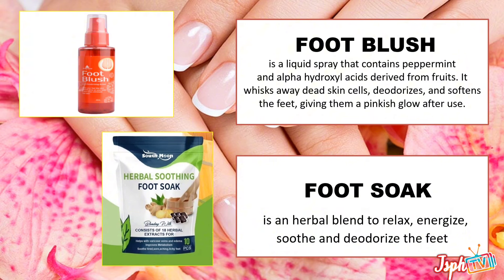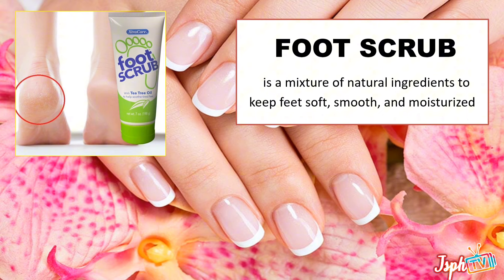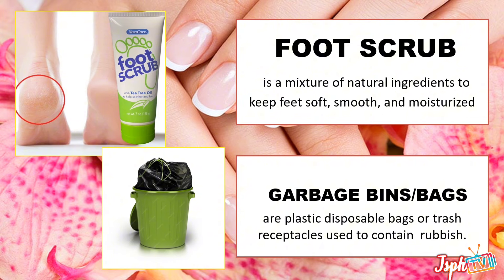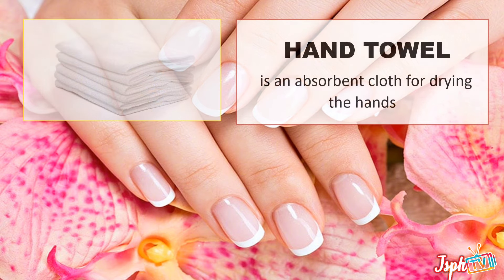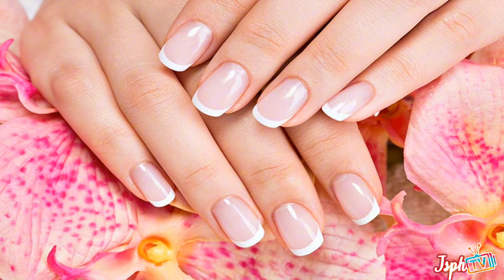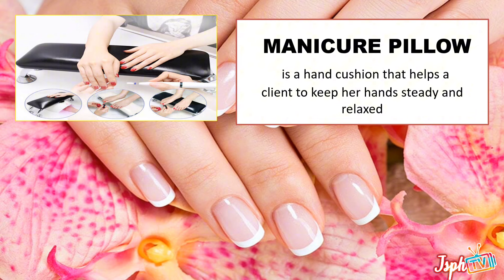Foot soap, a herbal blend to relax and energize. Foot scrub, a mixture of natural ingredients to keep feet smooth and moisturized. Garbage bins or bags — plastic disposable bags or trash receptacles used to contain rubbish. Hand towel, an absorbent cloth for drying the hands. Lotion, any of various cosmetic preparations applied to soften the skin. Manicure pillow, a hand cushion that helps a client keep her hands steady and relaxed.